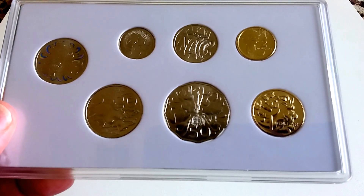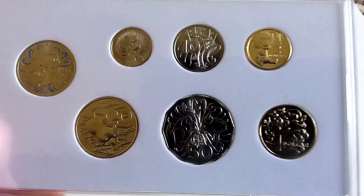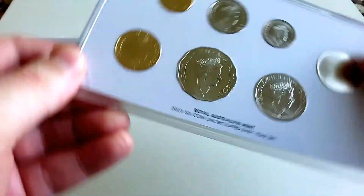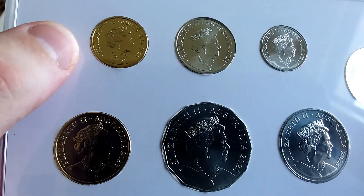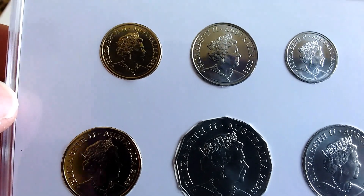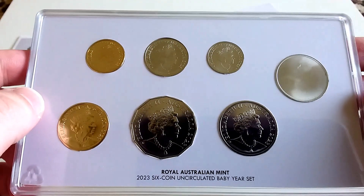I suspect this set will do quite well. Just keep in mind it is unlimited, so I'm not sure what the value will be in the future, but it's a nice set to own considering every single coin has a different design. Unlike the Creatures of the Deep set, this baby set does not have the queen's reign commemorative effigy — these are just the standard effigies. It is 2023 though, so not sure if that holds any significance. I believe the Creatures of the Deep does hold more significance because of that special effigy.